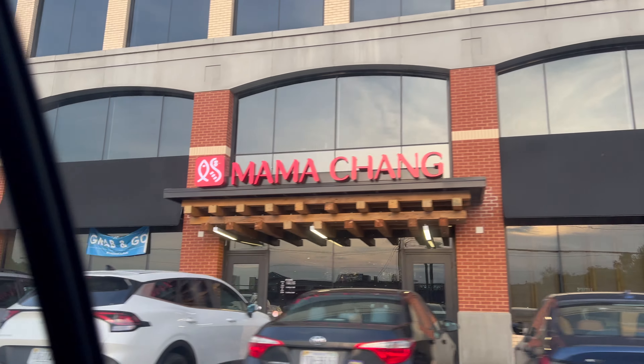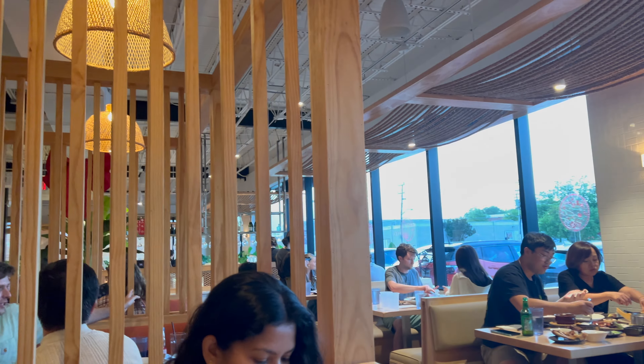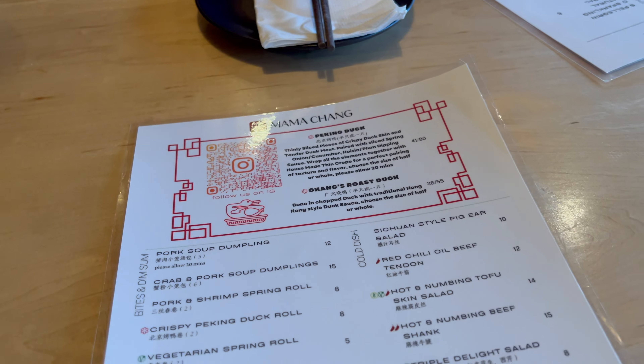Hey everyone, today we're going to be doing a couple different restaurants that I've been trying over the past few days. Let's just jump right in. The first one is called Mama Chang — this one was just one that I saw online. It's in Fairfax, Virginia, and I came with a couple of my friends.